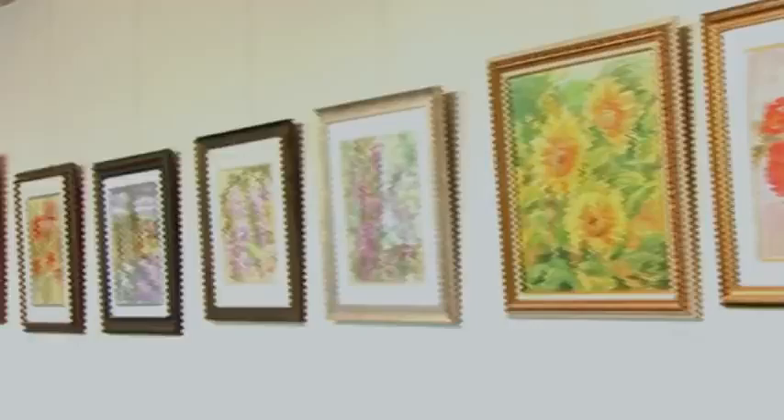I'm Irene Peterson. I'm a Schaumburg artist. I've lived in Schaumburg for 30-some years. I am an impressionist painter.